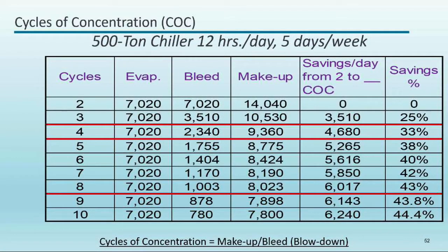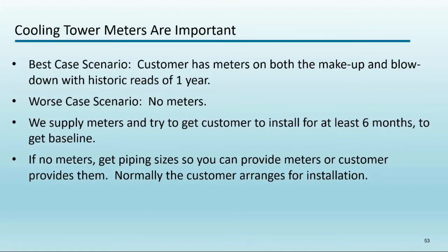As you increase cycles of concentration, you get diminishing returns — the percentage savings between each additional cycle gets smaller. Most LA cooling towers run at two to three cycles with standard treatment; adding acid to lower pH allows 4.5 to 8.0 cycles; softening or advanced pre-treatment can get you to 10 cycles or higher. Metering is very important — the worst case is having no meters on makeup or bleed. LADWP provides customers with meters to accurately measure savings.